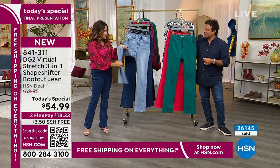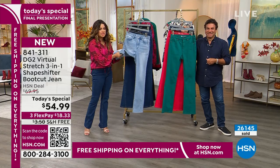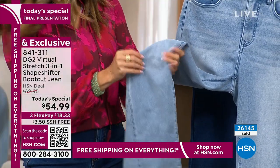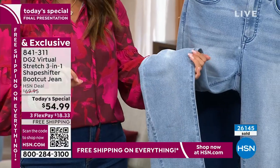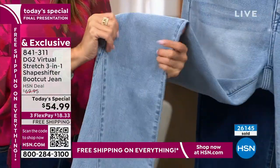I can't get over the way they feel — they are so soft and scrumptious. This is not that scratchy, super stiff denim from days past. Things have changed and you can wear clothes that work for you.